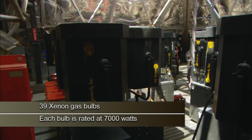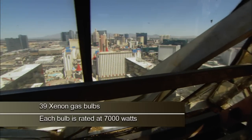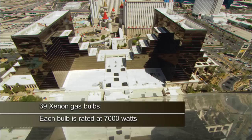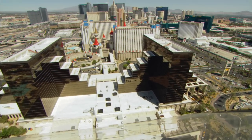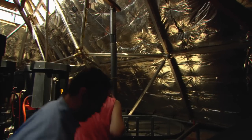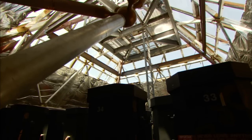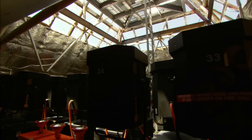How many watts is one of these? 7,000 watts, and there are 39 of them. It supposedly can be seen from space. It's an insulation wrap that they actually use on the space shuttle — it helps keep the temperatures down because of the light temperature.